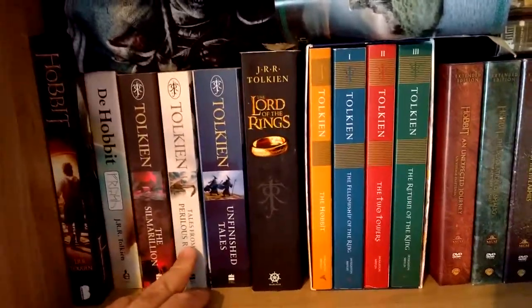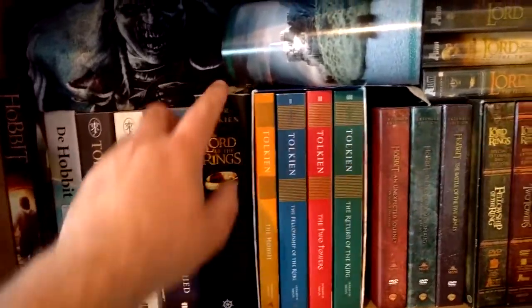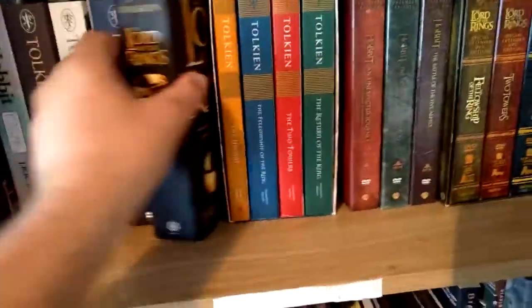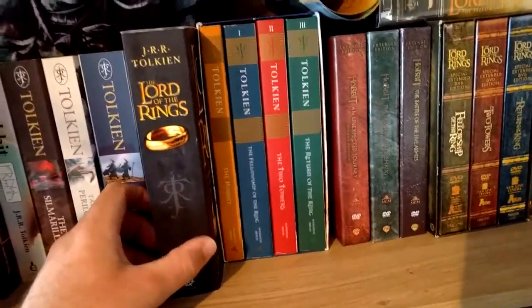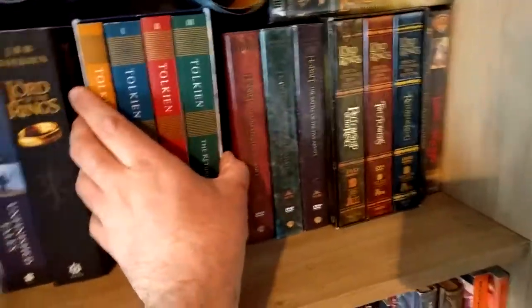So we have The Silmarillion, Tales from the Perilous Realm, Unfinished Tales, and a throwaway Lord of the Rings version — the big book you can take to the swimming pool or throw around. And here's a very nice box set.